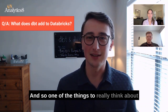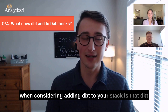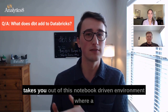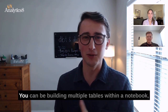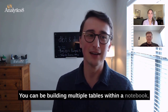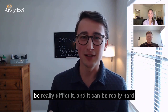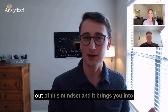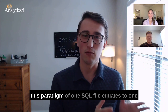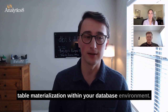One of the things to really think about when considering adding DBT to your stack is that DBT takes you out of this notebook-driven environment where logic can be very embedded. You can be building multiple tables within a notebook and trying to build lineage out of this can be really, really difficult, and it can be really hard to troubleshoot when things go wrong. The beauty of DBT is that it brings you into this paradigm of one SQL file equating to one table materialization within your database environment.